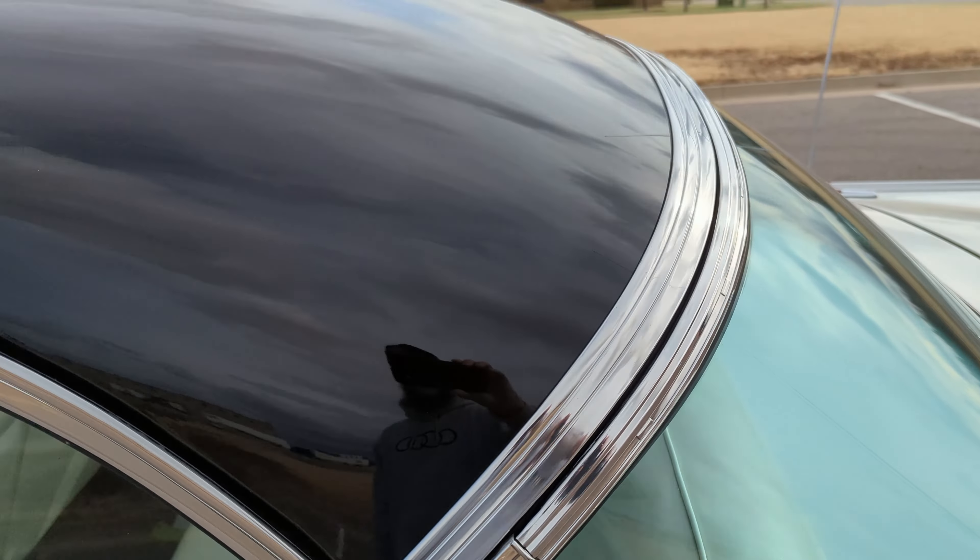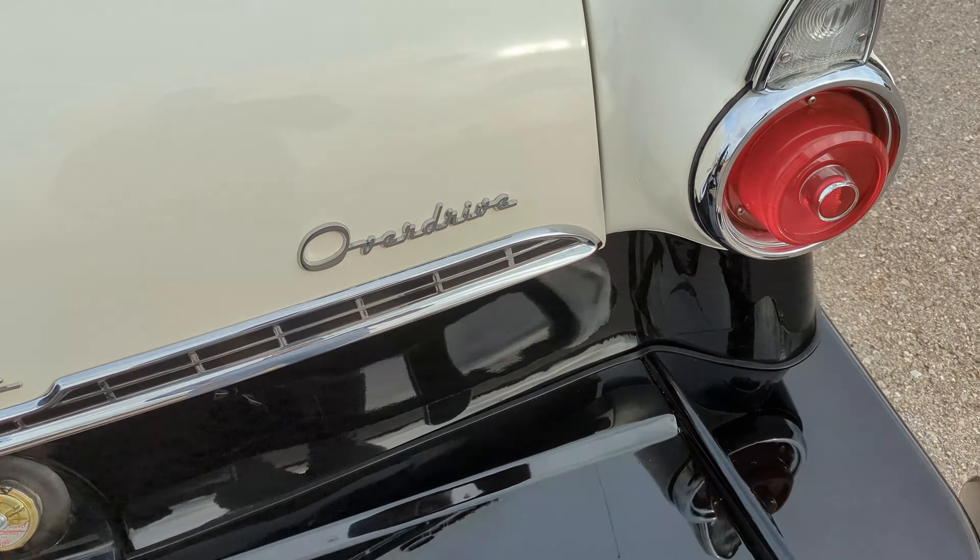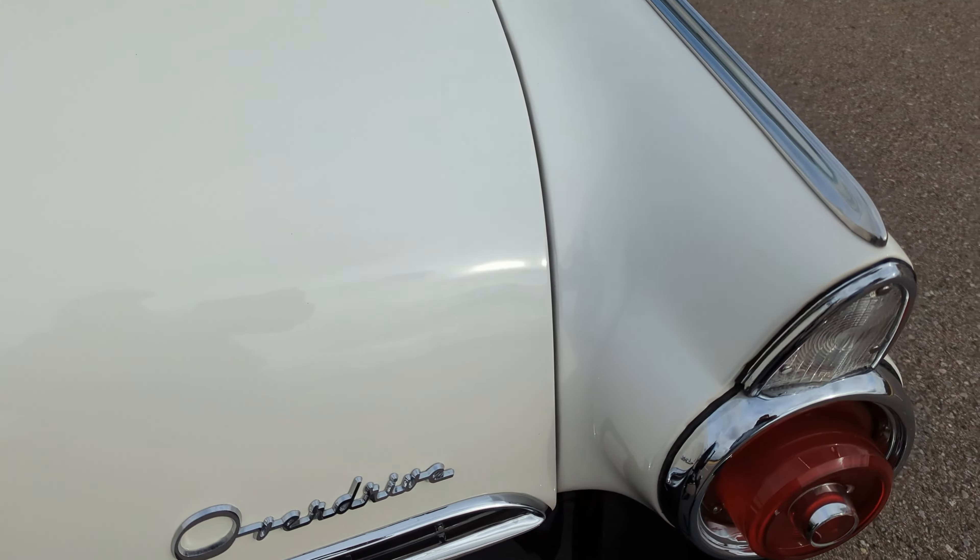Driver's side mirror looks amazing. Like I said, the chrome is in fantastic shape. Driver's side door — no issues, great shape.